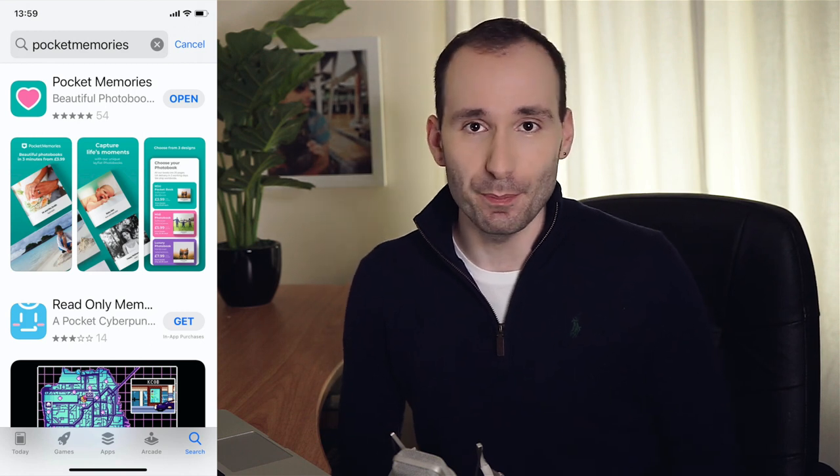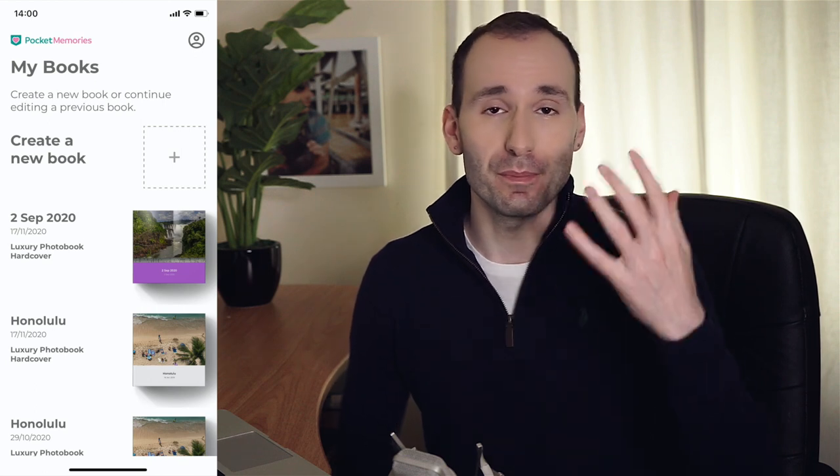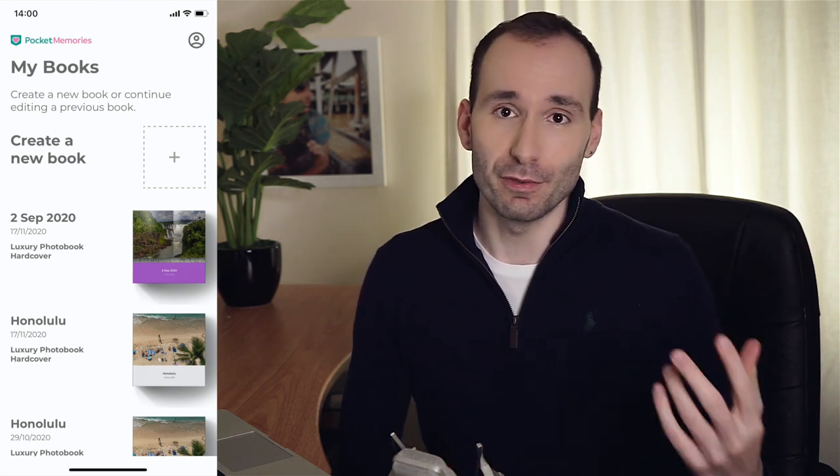The first thing you'll need to do is go into the App Store and download the Pocket Memories app onto your phone. When you open it, it's going to show you the main dashboard where you can create a new photobook.